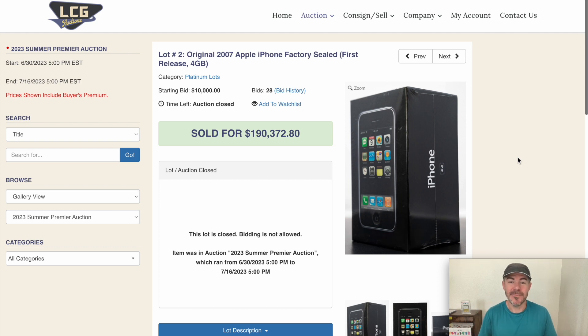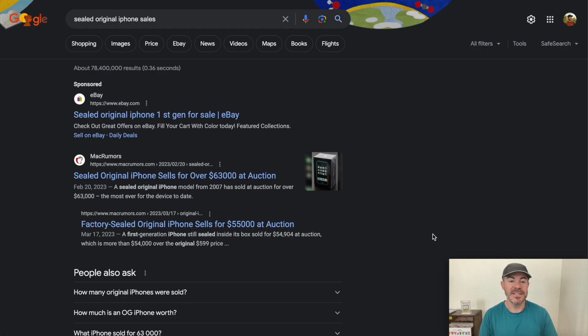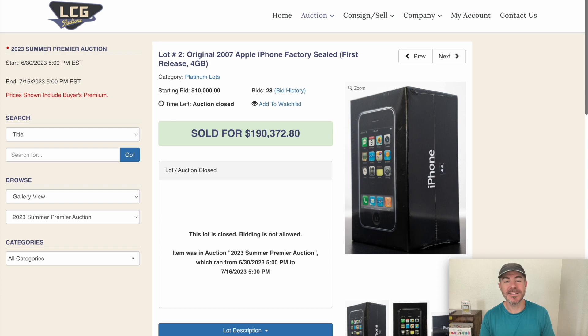Last night an original sealed iPhone sold at auction for a hundred ninety thousand dollars. Previous sales for original sealed iPhones had been climbing — thirty thousand, thirty-five thousand, fifty-five thousand, sixty-three thousand — but this one is a bit of a surprise. A hundred ninety thousand dollars. The price more than tripled from previous sales, so you've got to wonder what would cause this.